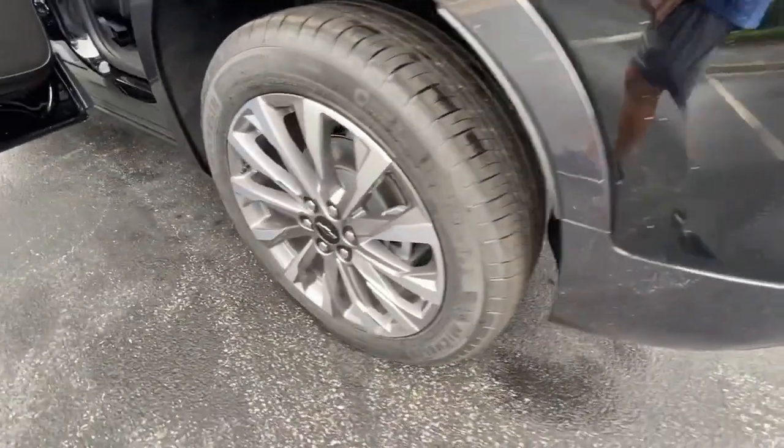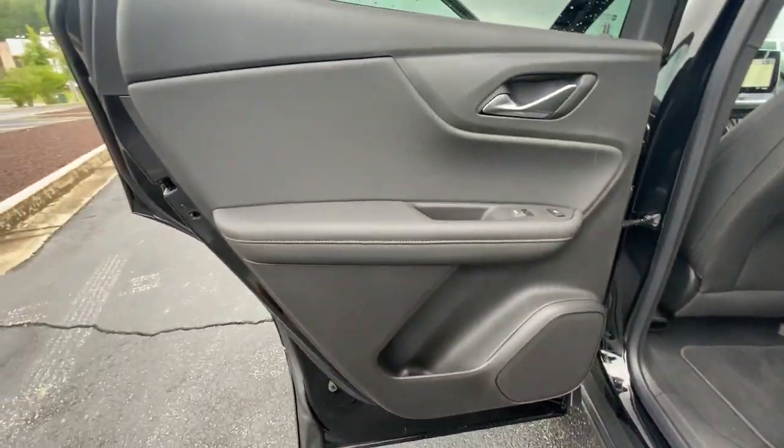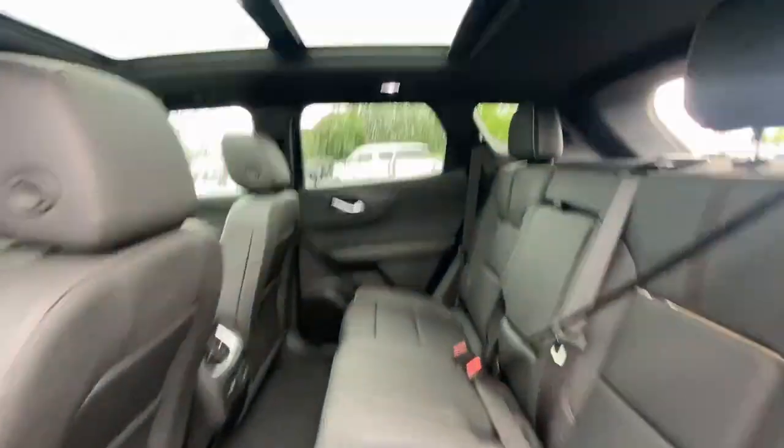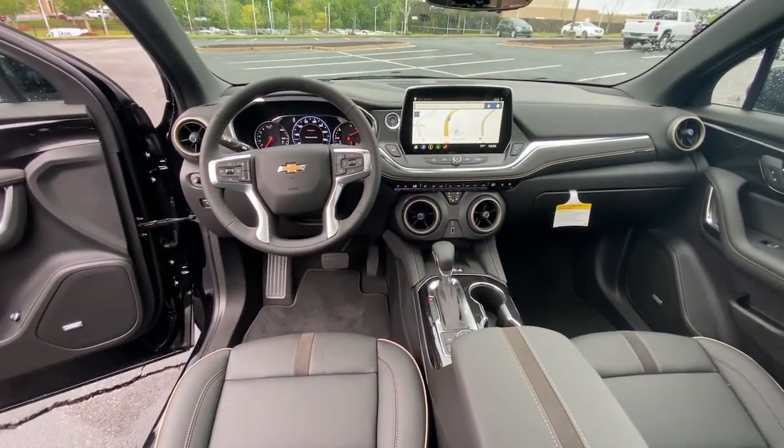Heated steering wheel, pre-collision system, panoramic roof, lane departure warning, keyless entry, navigation system, hands-free liftgate, and adaptive cruise control.